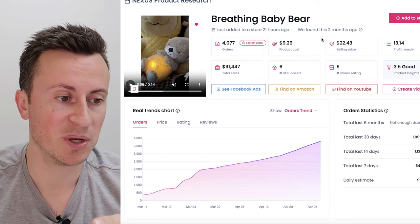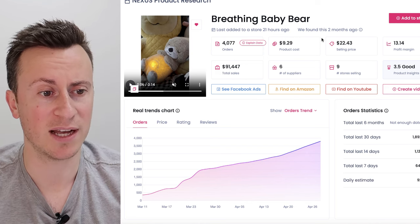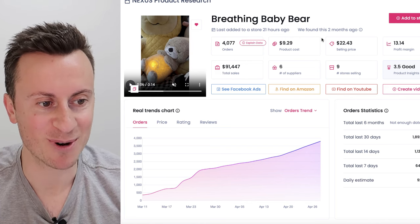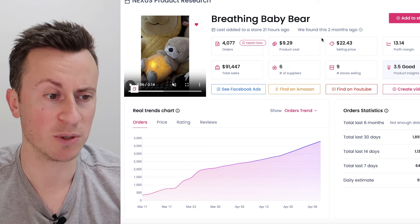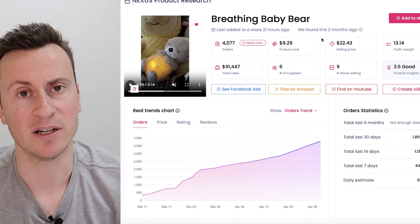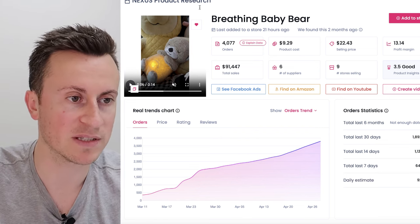It's also the perfect impulse buy product and the perfect emotional heartstring-connection type product with the right video. People will love to watch it, it will pull on those emotional heartstrings, it will get attention and eyeballs on it. A brilliant product in my opinion.